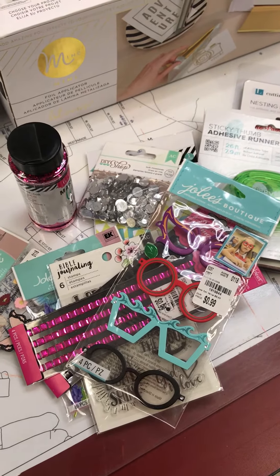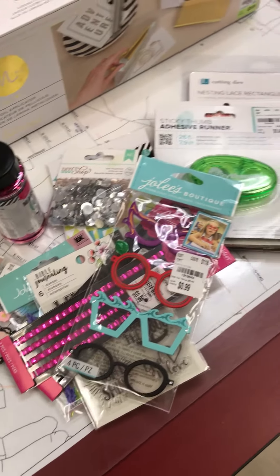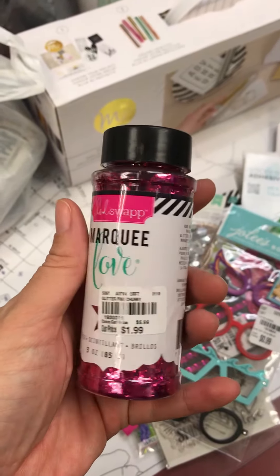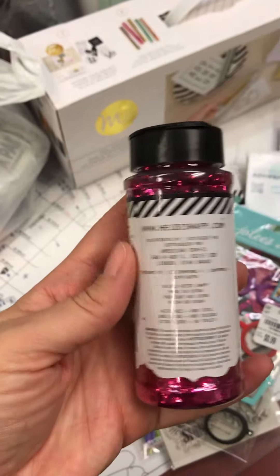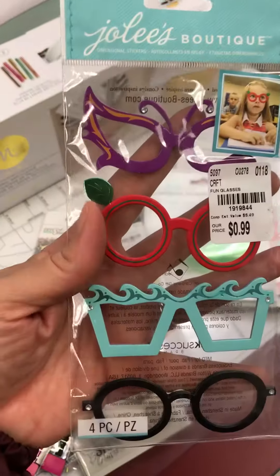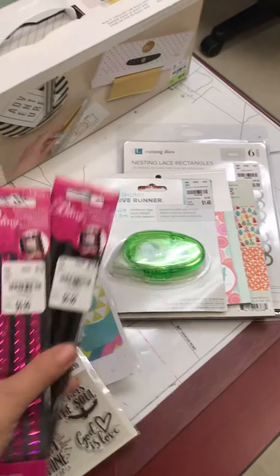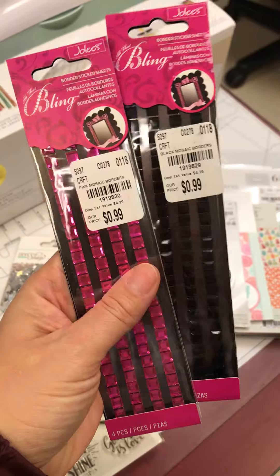Hey guys, I'm sharing my little Tuesday Morning haul. I hadn't purposely been to Tuesday Morning in almost two months. This is the Holly Swap glitter that I saw some people post for $1.99 — I did find a bottle of that. I also got the little glasses that I saw somebody post, and I absolutely loved them. I did find some for $0.99.